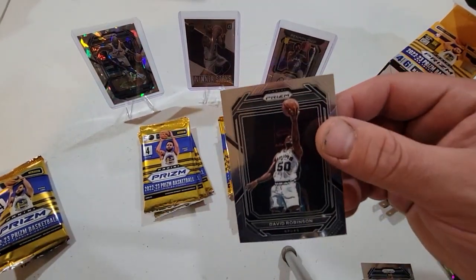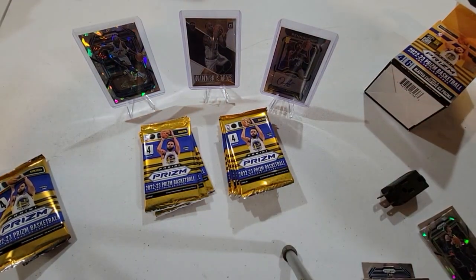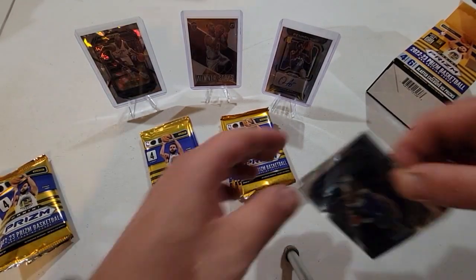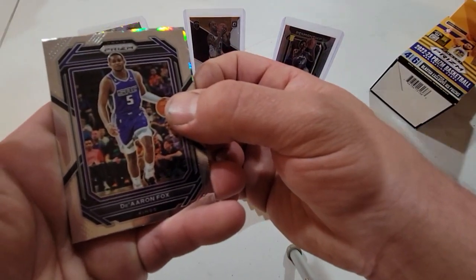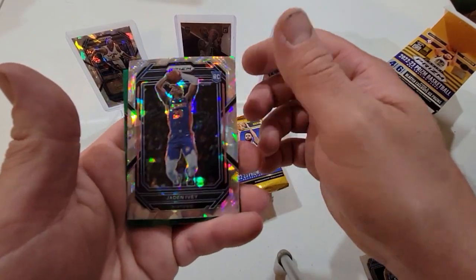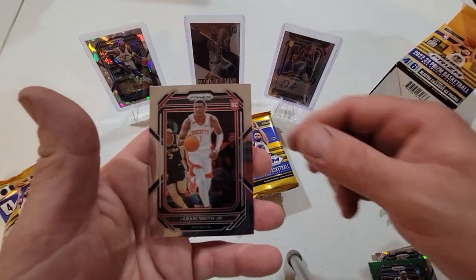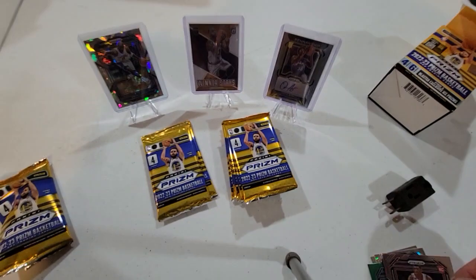David Robinson — growing up he was one of my favorite players. Alright, next pack — had to help her with that one a little bit. We got De'Aaron Fox, Jaden Ivey with the cracked ice rookie, a green Jalen Duren, and a Jabari Smith Jr. rookie.